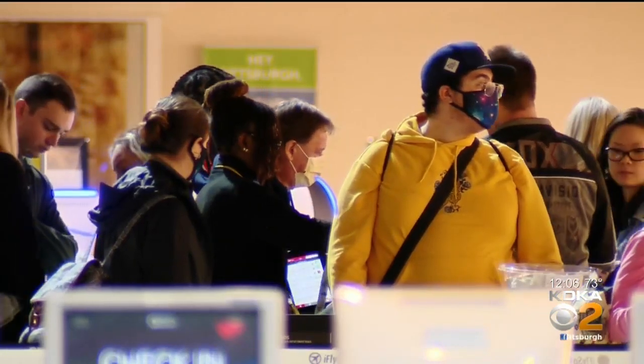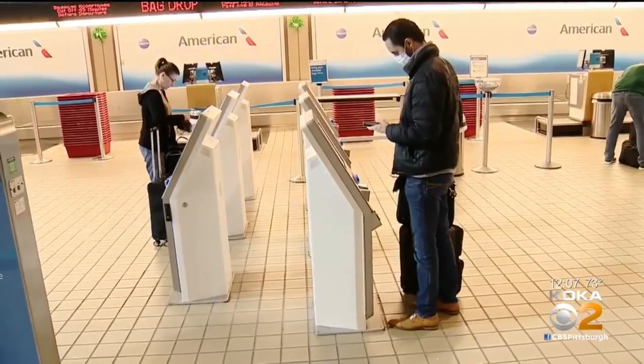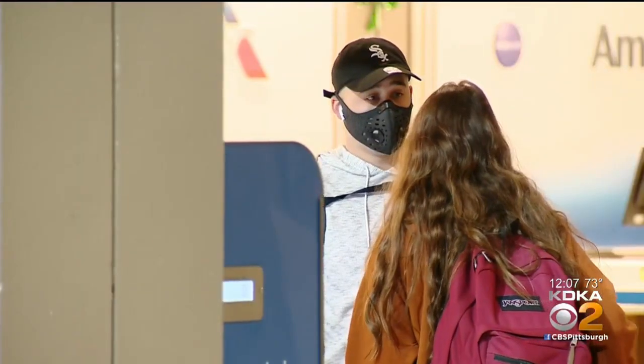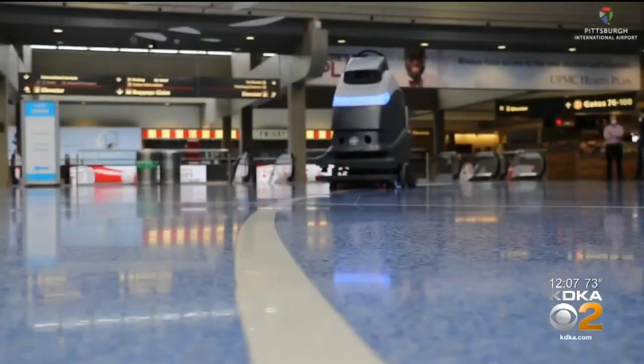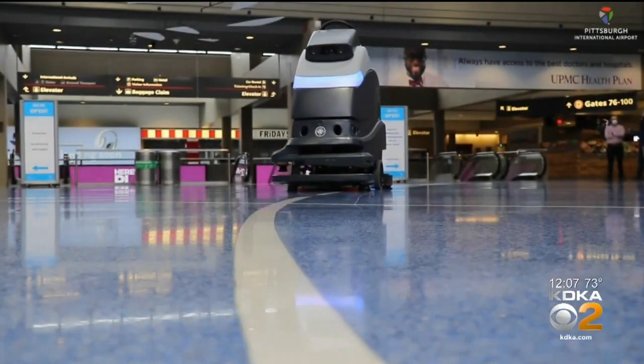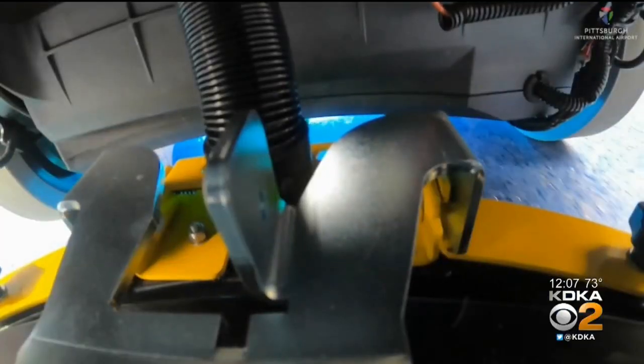Masks will also be required at the Pittsburgh International Airport. It plans to promote social distancing by placing signs on the floors and moving furniture in its common areas. The airport also says it's the first to have self-driving robots to clean the floors with ultraviolet light. We've partnered with Carnegie Robotics for the last year in testing the autonomous floor scrubber. When the pandemic hit, we were able to quickly pivot and add the ultraviolet to it to get that even deeper clean. The airport is also looking to have contact-free technology to help pay for parking and food.